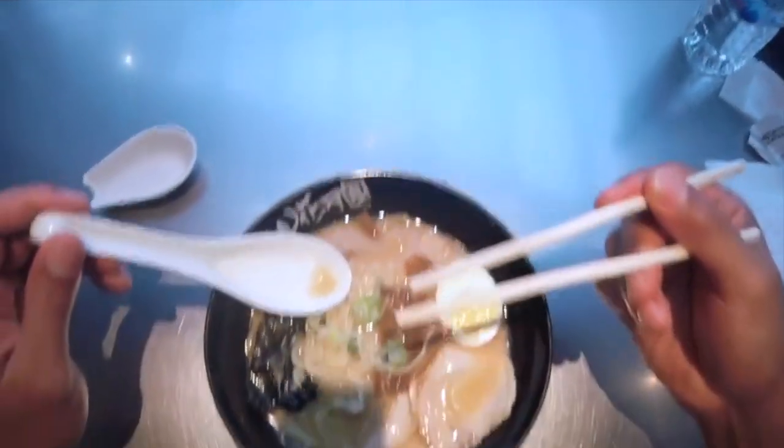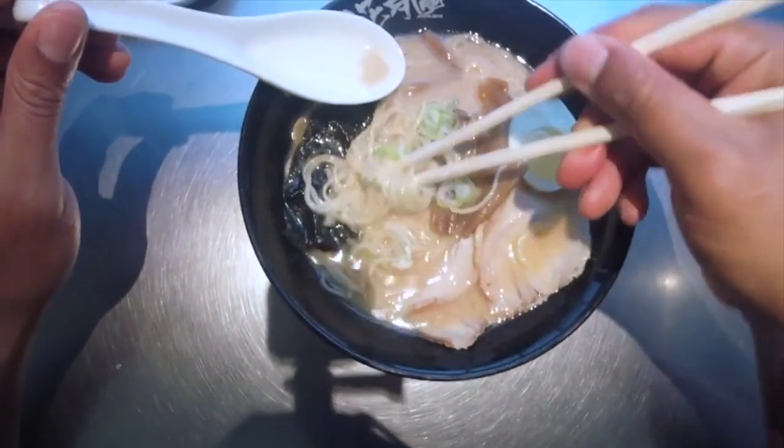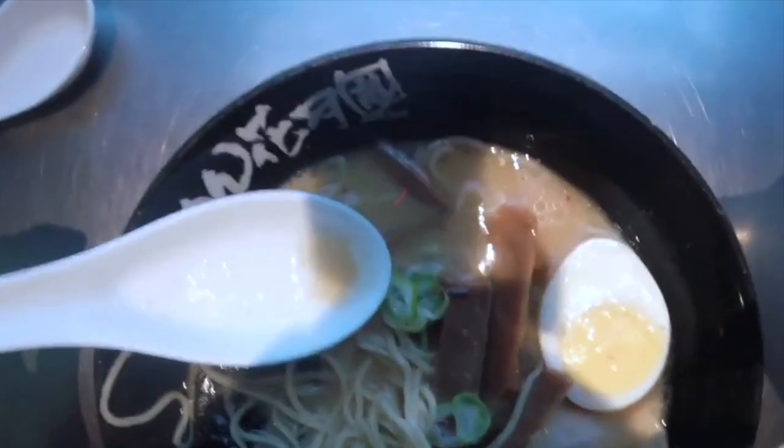Regional varieties: ramen has numerous regional variations across Japan, each with its own unique characteristics. Some well-known styles include Hokkaido style, Tokyo style, Kyushu style, and many others.